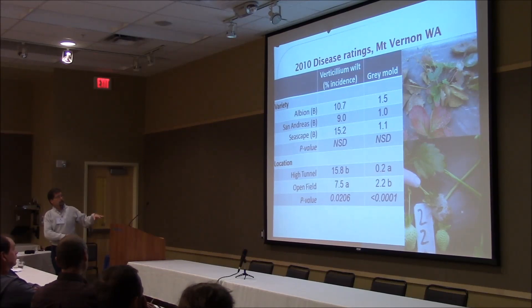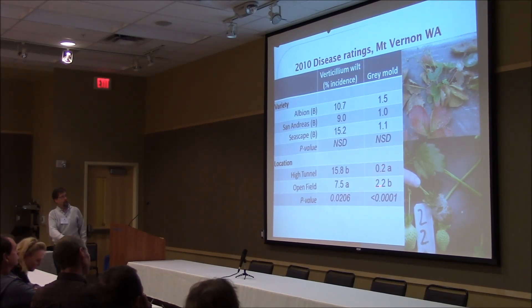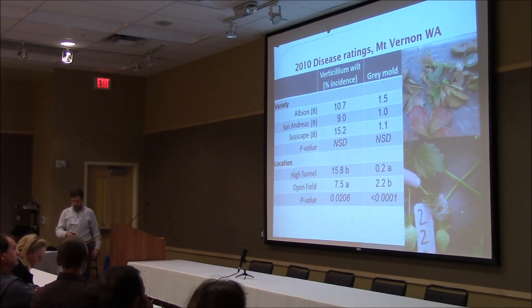I'll skip over the detailed disease ratings — we already talked about these. Just to note, disease was much less in a tunnel than outside, but the verticillium was worse. This was from an early year, 2010, and that verticillium just kept getting worse and worse as we went on.